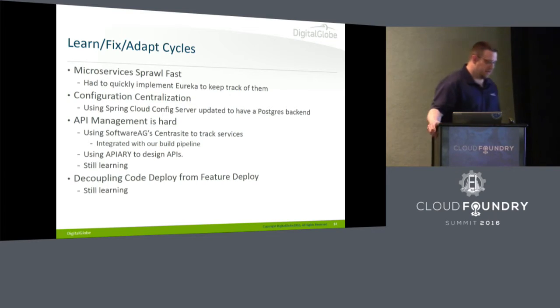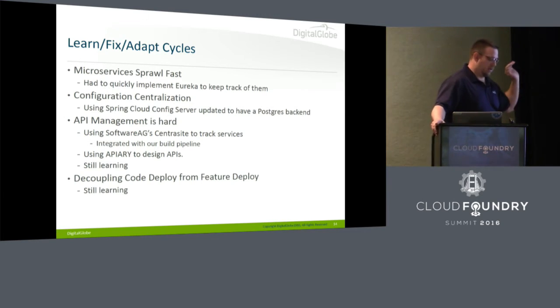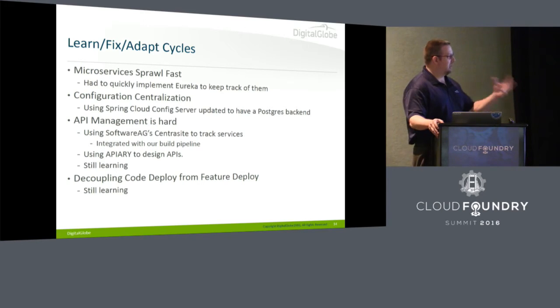Centralized configuration was another issue. People were pushing apps and some were configuring through CF environment variables, others were bundling property files into jars — cats and dogs. So we went with Spring Config Server. We updated it to have a Postgres back end, and it would be nice if we could contribute that back to the open source community. But it gives everybody a nice way to attach and grab their config.